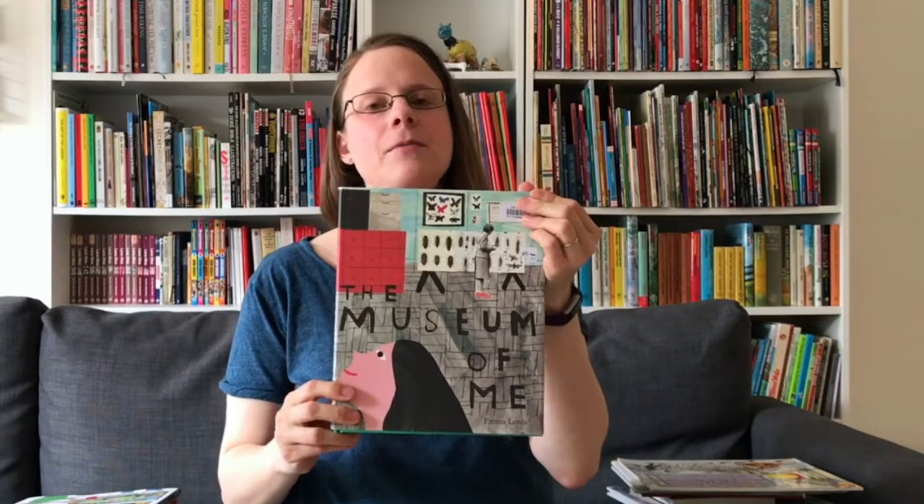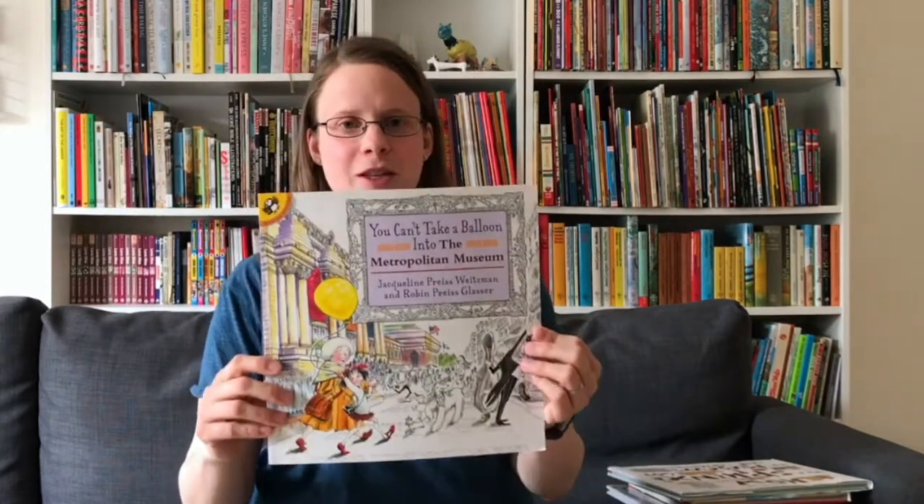And finally, The Museum of Me. My final selection of books are all set in real-life museums, and these books are great if you're planning a trip to any of these places. We'll start in New York, and the award for museum most featured in children's books goes to the Metropolitan Museum of Art.